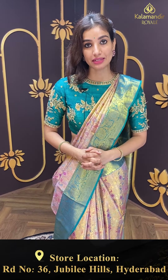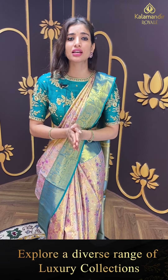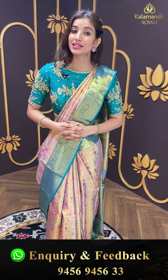Ladies, cash on delivery is only in Hyderabad stores, but Kalamandir Royal has global shipping service also available. So you can shop from anywhere. Select your favorite saree from today's collection, click a screenshot and send to our number. Remember the number is 9456-9456-333. Let's see the next saree.